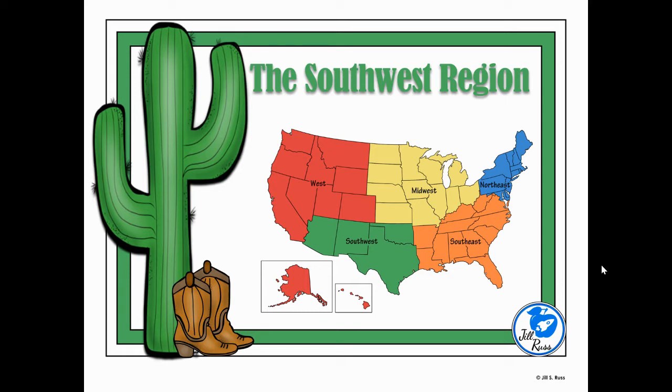Hello friends, welcome to the southwest region. This region of the United States, shown here in green, has four states only, but those four states take up a lot of land. Let's get ready to dive into the southwest region. Have your reading packet ready so you can underline and highlight some of that important information as we go along today.